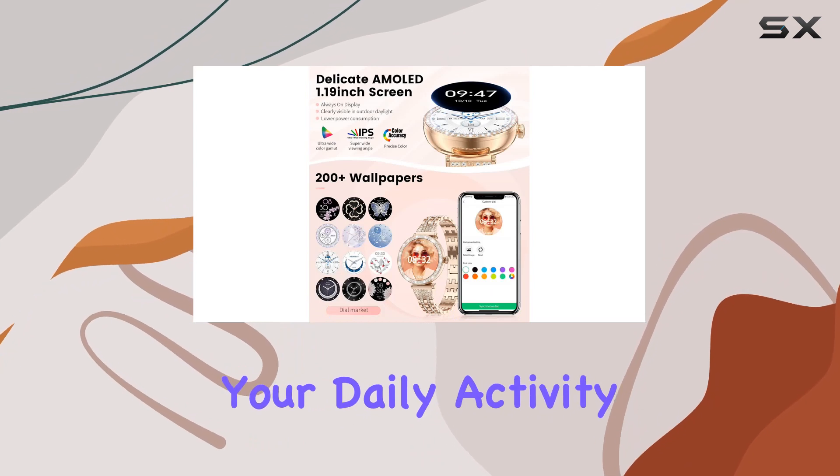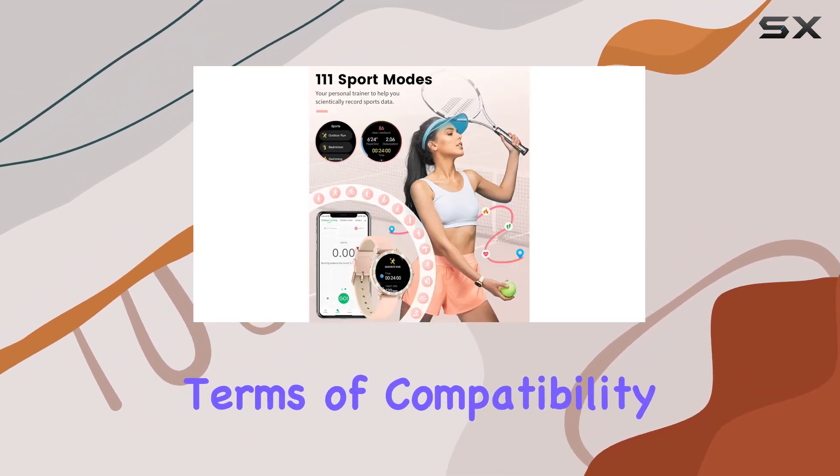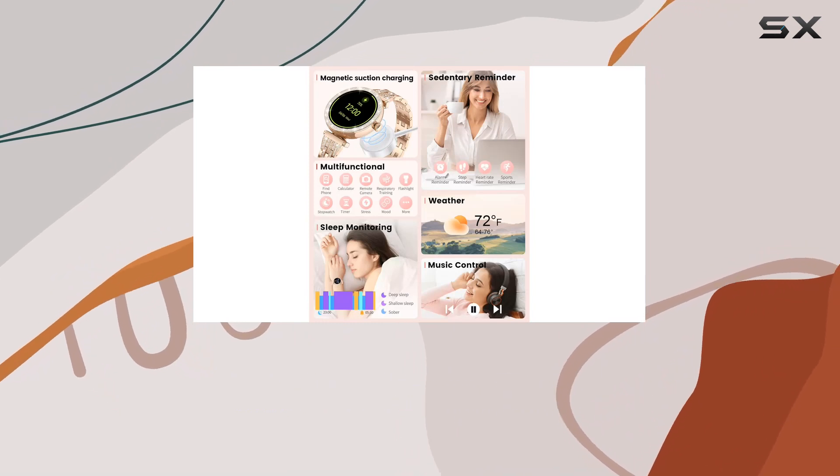It records your daily activity data, helping you stay on top of your fitness goals. In terms of compatibility, this smartwatch works with both Android and iPhone devices, making it accessible to a broader audience.